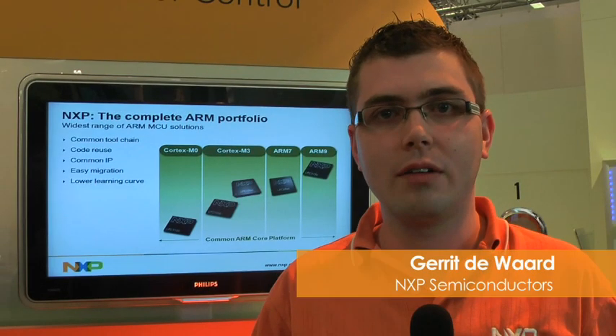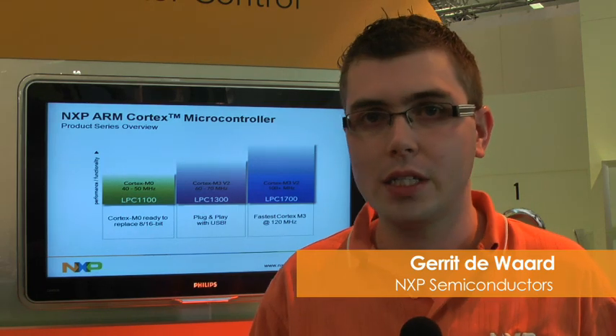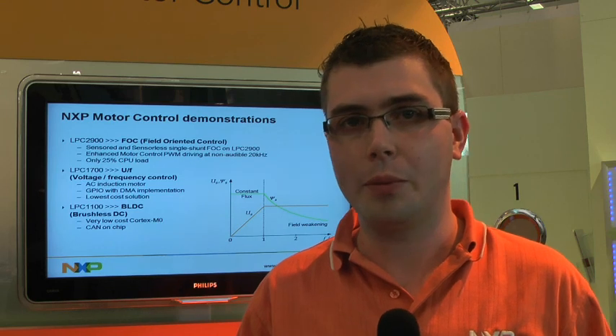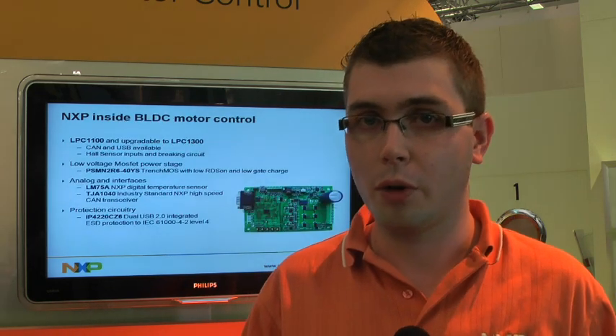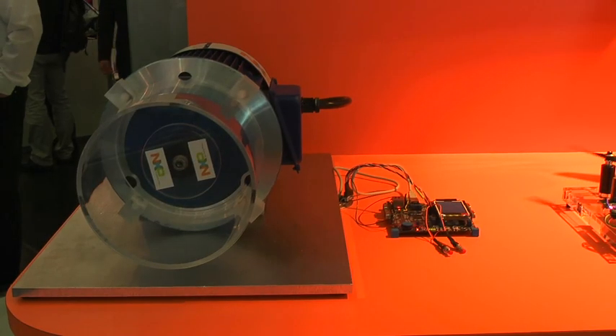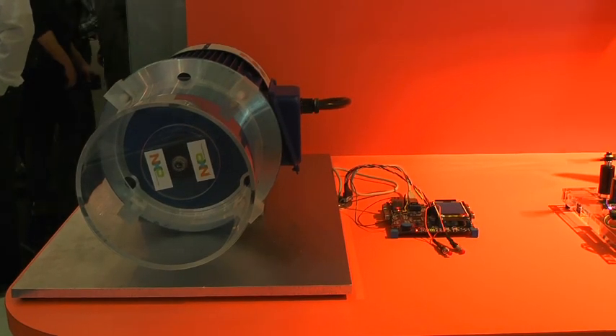Hello, my name is Gerd Adwaard from NXP Semiconductors. I'm an application engineer within the product line microcontrollers, and I want to tell you something more about motor control and everything we offer on motor control. We are targeting the white goods market and the industrial market, for which we already made quite some nice demos. First of all, we have the LPC 1700 asynchronous motor demo — a pretty nice demo because we can run an asynchronous motor, an AC induction motor, with very little CPU load by using the DMA from memory onto the GPIOs.